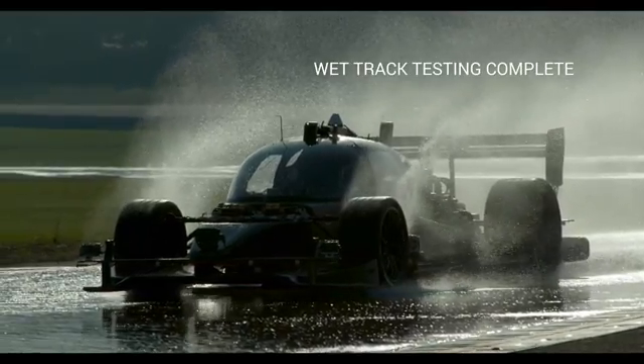Okay, initiating skid pad. Copy that, standing by. 3, 2, 1 — initiating skid pad.